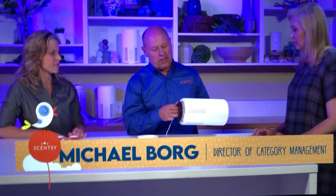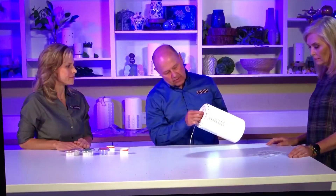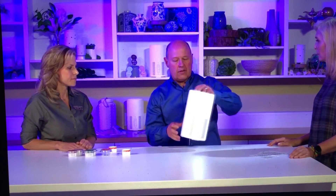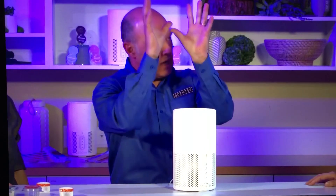Michael, can you give us a peek inside to show us more about how it works? The filter that Carrie was talking about is right here. It goes in the bottom, and air goes through that filter in order for it to work. Put the cover on, and the air comes through this bottom part, goes through the fan, and blows out here.